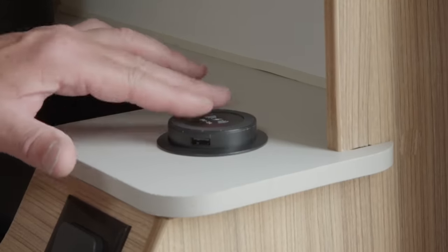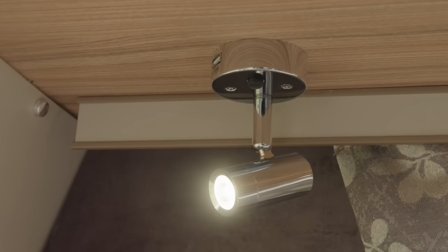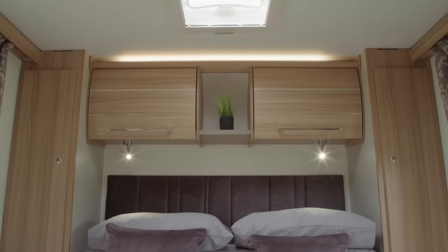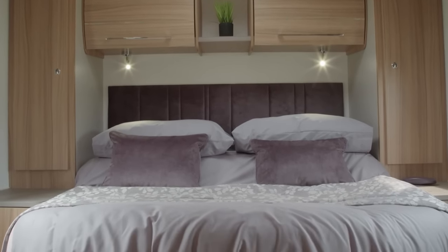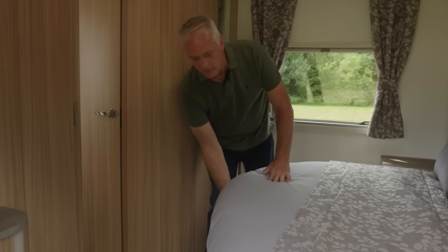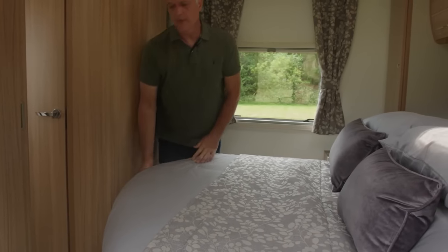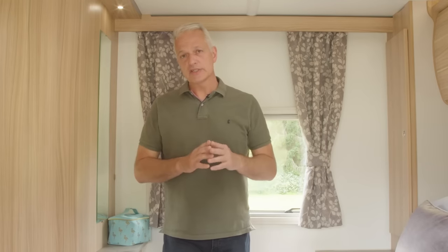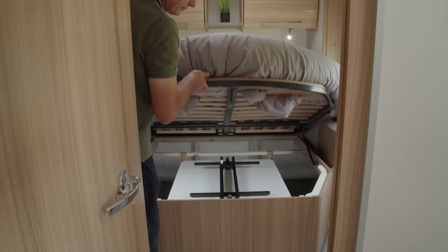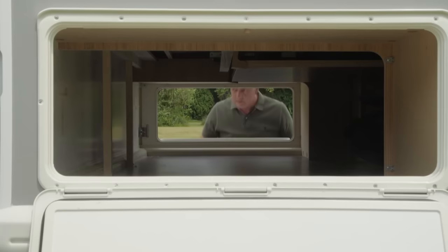Moving through to the mid washroom: a separate shower compartment with the loo and basin opposite. The bedroom at the end has day and night mode — in day mode the bed is pushed back giving room at the foot, and in night mode it pulls out for full sleeping space. There's a Velux roof light above for stargazers, a wooden sliding door to close off the bedroom, and external lockers on either side running the full length of the Portofino.